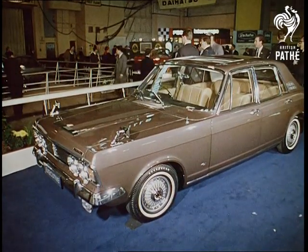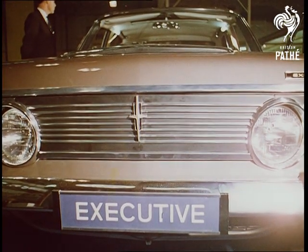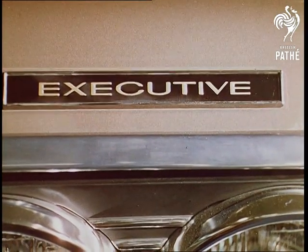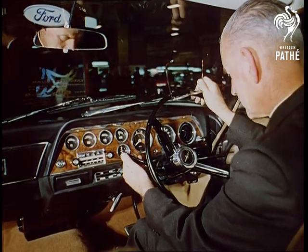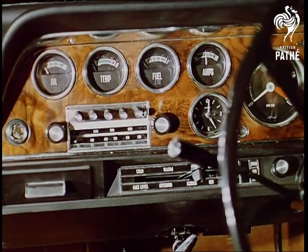From Ford of Britain, the most luxurious car they've ever made, aptly titled The Executive. Based on the Mark IV Zodiac, it's a strong contender in the medium-priced prestige car field. Interior comfort is designed to satisfy even the most hard-to-please successful businessman.